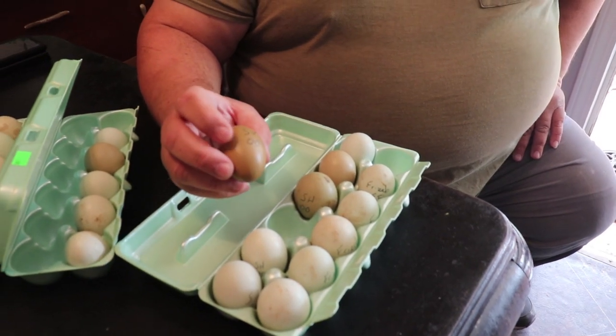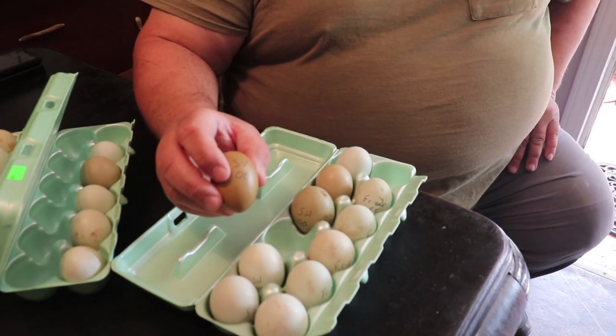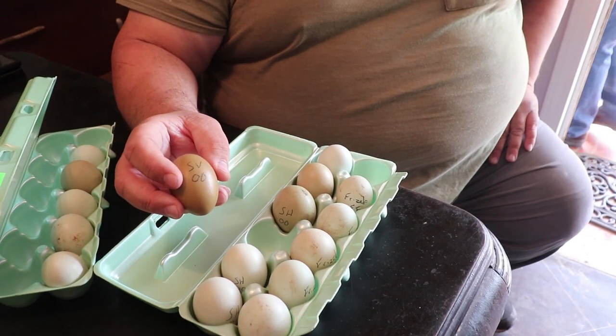The thing about this cross is that the pullets that hatch from these eggs, when they grow up into hens, they should still lay a green or blue colored egg, but they're going to have black skin. It is supposed to be — scientifically — a sex-linked breeding. I haven't hatched enough to verify this, but theoretically the roosters that hatch from this should still have light flesh-colored skin, and the hens should have the dark skin. That's so cool.